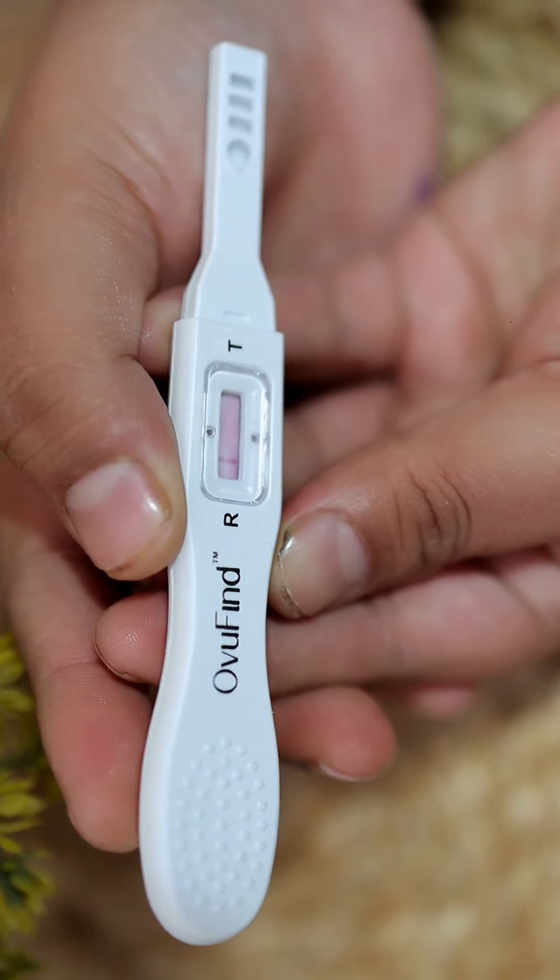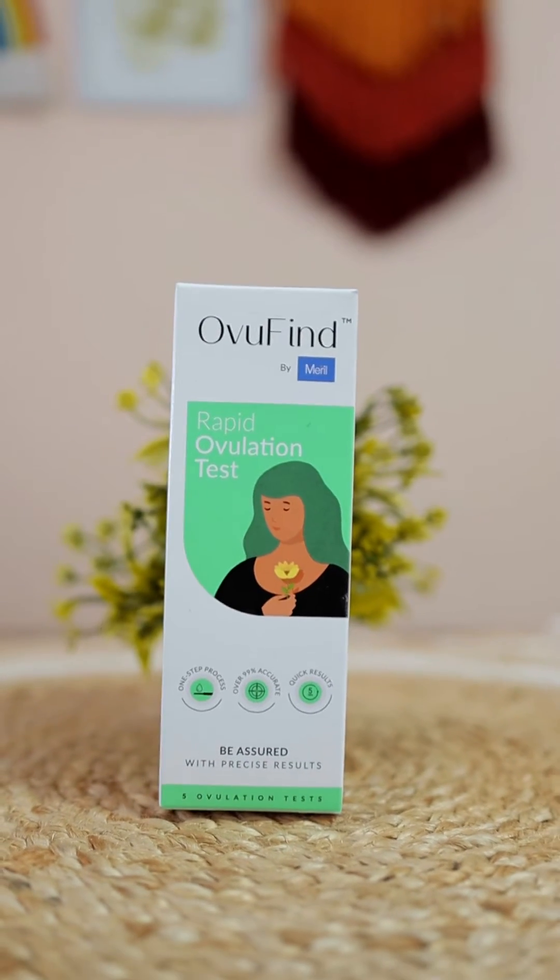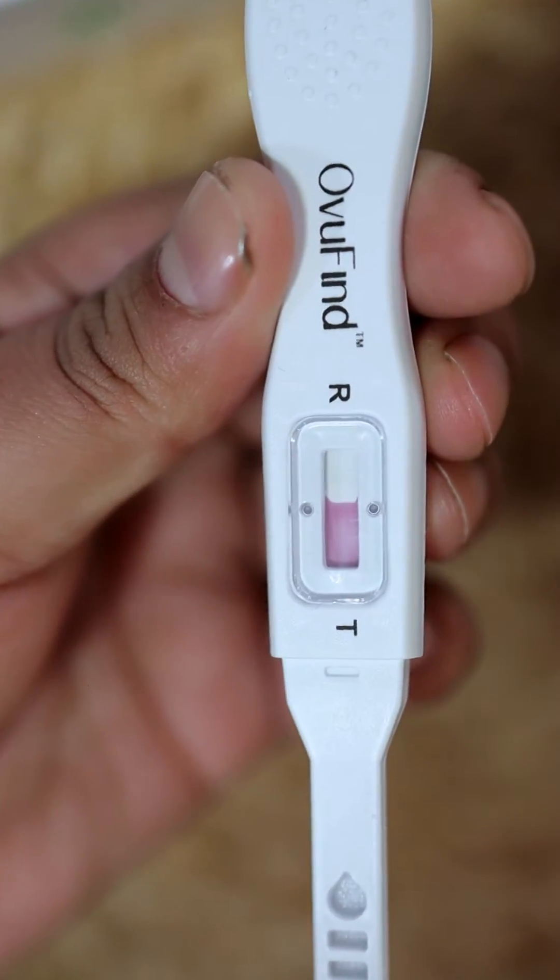Two visible lines means there is a surge of LH, and one visible line means no LH surge. With the help of OvuFind, you can discover your peak fertile days and when you are most likely to get pregnant. Simple, right?